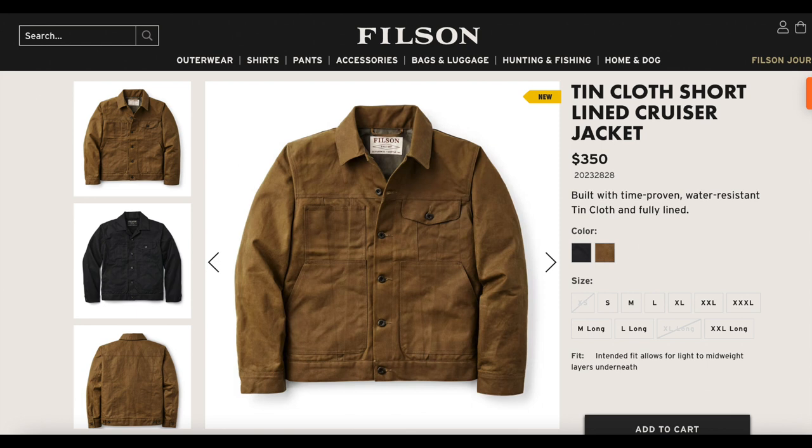Got up this morning, I saw the email about six o'clock, jumped on the Filson website, they still had medium long in stock, and I immediately purchased the jacket. Super excited.